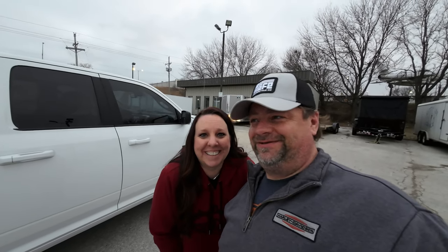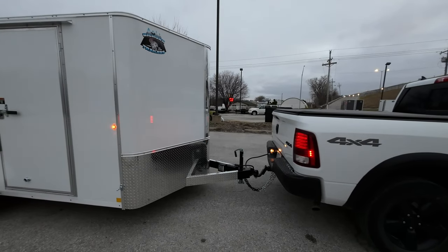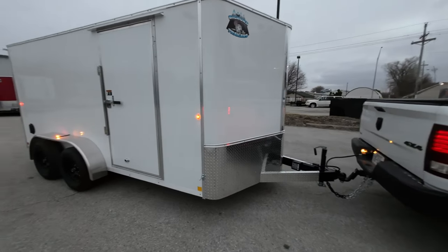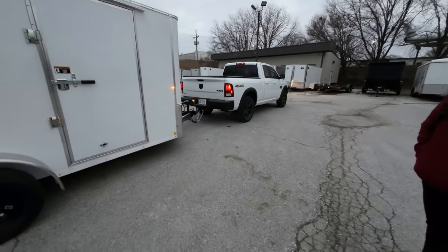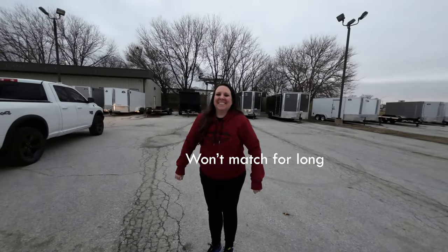So we are at Reed's Trailer in Omaha. They're actually not open but they gave us a way to get in to pick up the trailer. It's a Big Horn trailer, and here it is — it's a little bit taller than our old one by half a foot, but it's two feet longer. White and black pickup and we got a white trailer with black wheels. Looks pretty good, doesn't it?